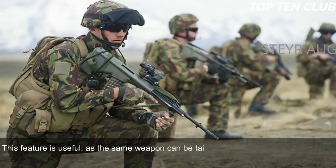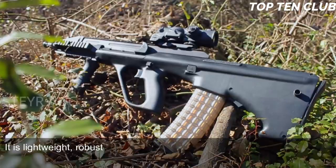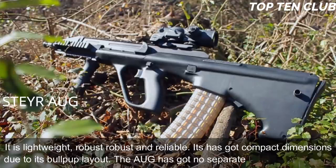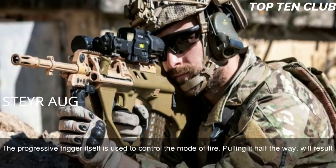The Steyr AUG is made of synthetic materials and advanced alloys, making it lightweight, robust, and reliable, with compact dimensions due to its bullpup layout. The AUG has no separate fire mode selector — the progressive trigger itself controls the firing mode: pulling it halfway produces a single shot, while a full pull results in full-auto fire.